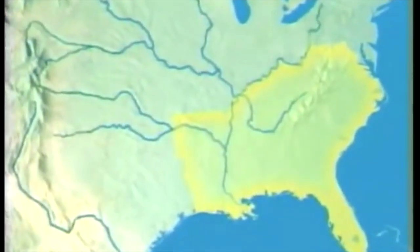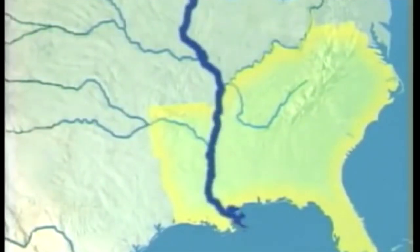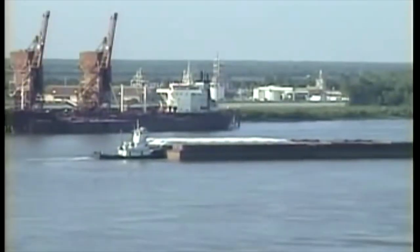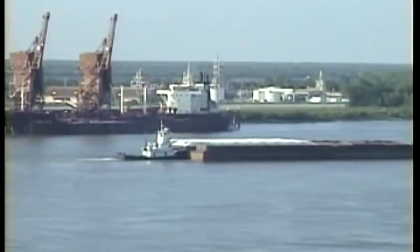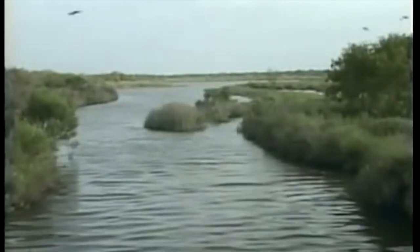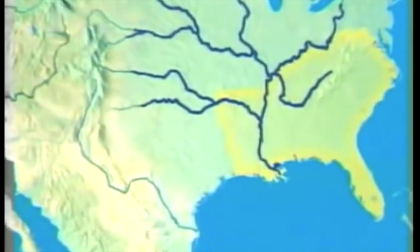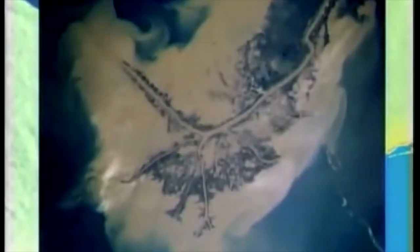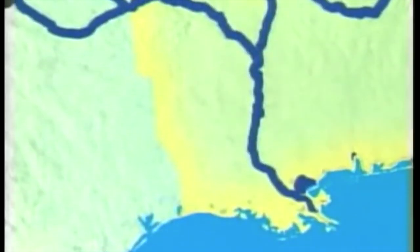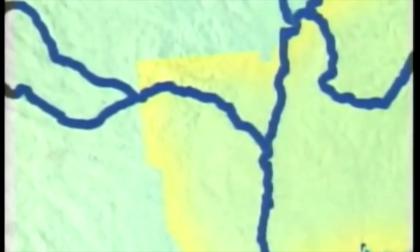Among many features of the Southeast region, there are two that really stand out. The first is the Mississippi. It's the second longest river in the United States, and it runs right through the Southeast region. The Mississippi River was named by Algonquian Native Americans who called it Mississippi, which means Father of Waters or Big Water. At its source, the Mississippi is little more than a shallow creek that flows out of Lake Itasca in Minnesota and starts its 2,340-mile journey to the Gulf of Mexico. As it flows southward, the river grows wider and deeper as it is fed by tributaries and small rivers.